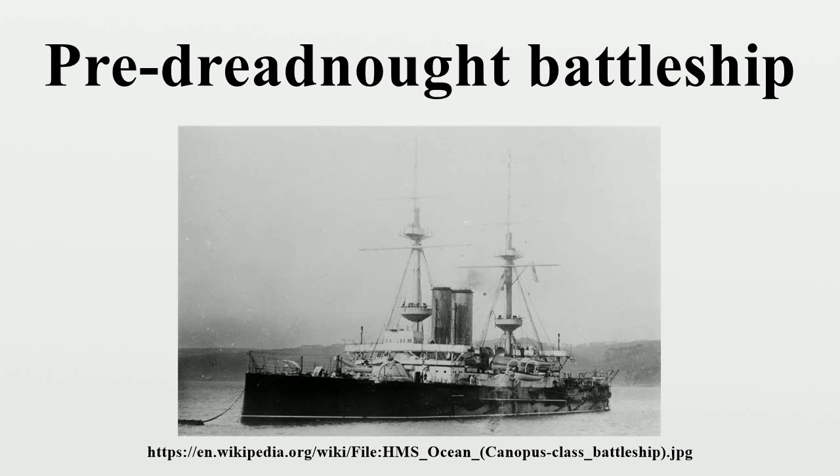These battleships were abruptly made obsolete by the arrival of HMS Dreadnought in 1906. Dreadnought followed the trend in battleship design to heavier, longer-ranged guns by adopting an all-big-gun armament scheme of 10 12-inch guns. Her innovative steam turbine engines also made her faster. The existing pre-Dreadnoughts were decisively outclassed, and new and more powerful battleships were from then on known as Dreadnoughts, while the ships laid down previously were designated pre-Dreadnoughts.